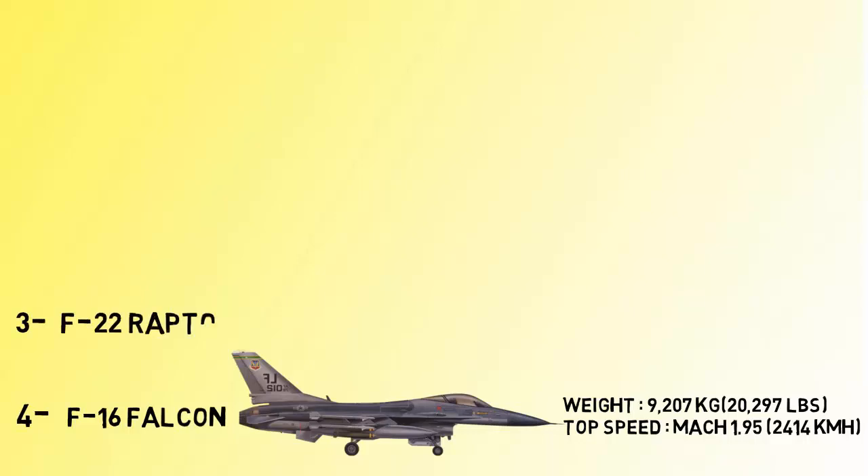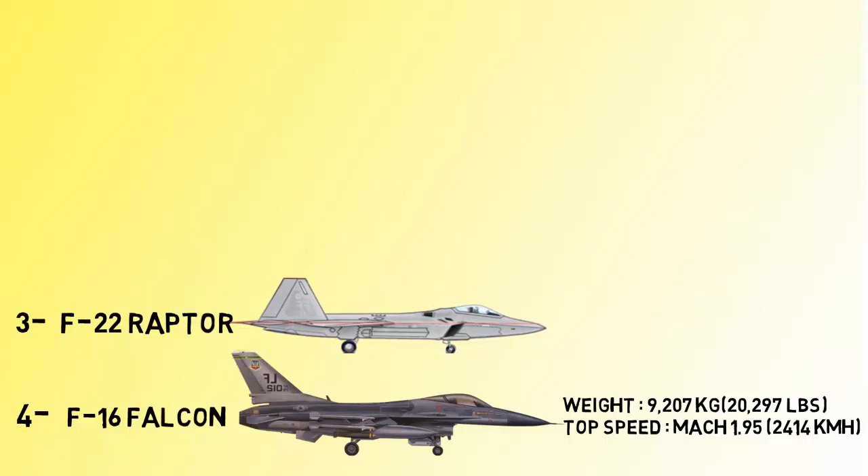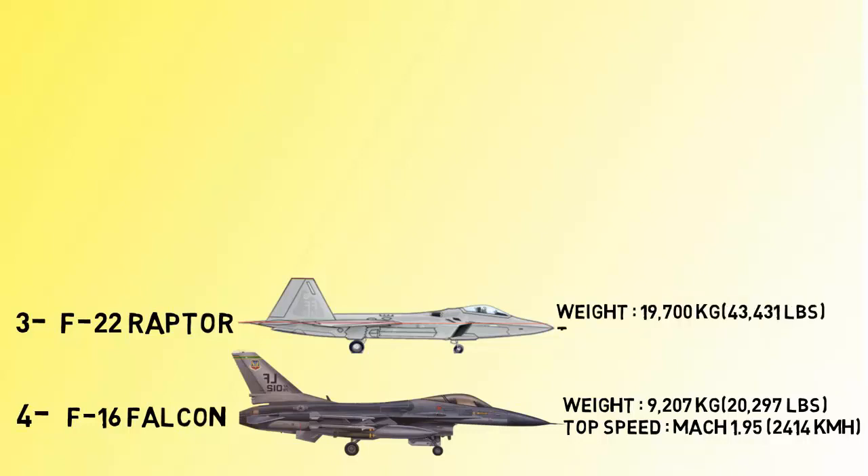At number 3 we have the F-22 Raptor. The Lockheed Martin F-22 Raptor is a fifth-generation, twin-engine, all-weather stealth tactical fighter aircraft. It also has ground attack, electronic warfare, and signal intelligence capabilities. The F-22 can reach a top speed of 2,450 kilometers per hour at high altitude.